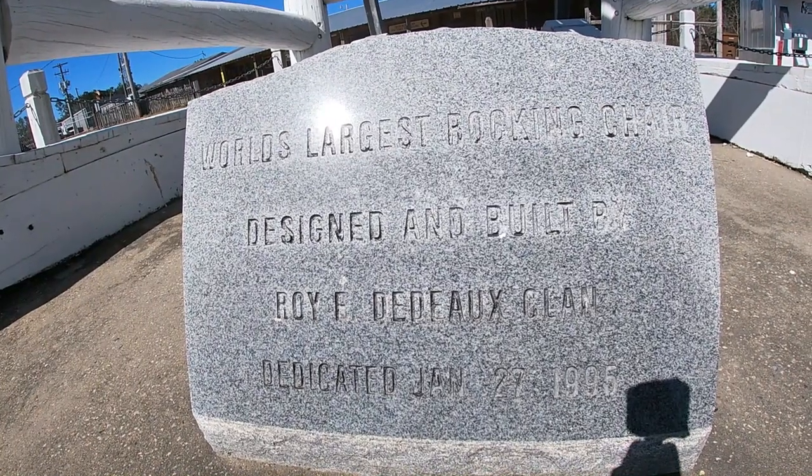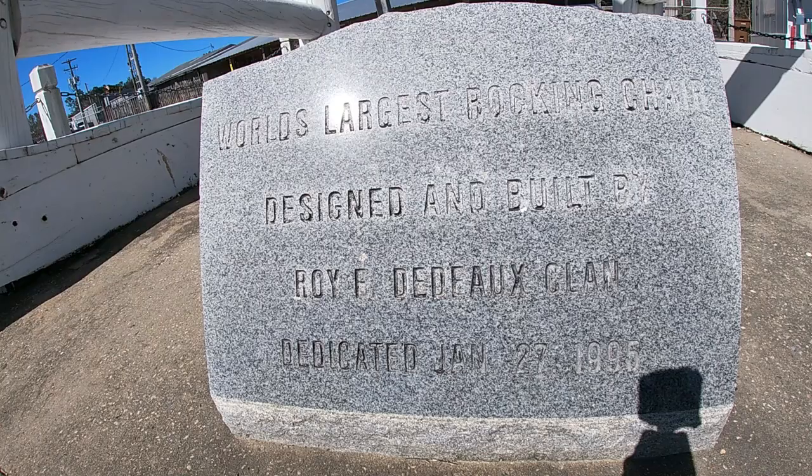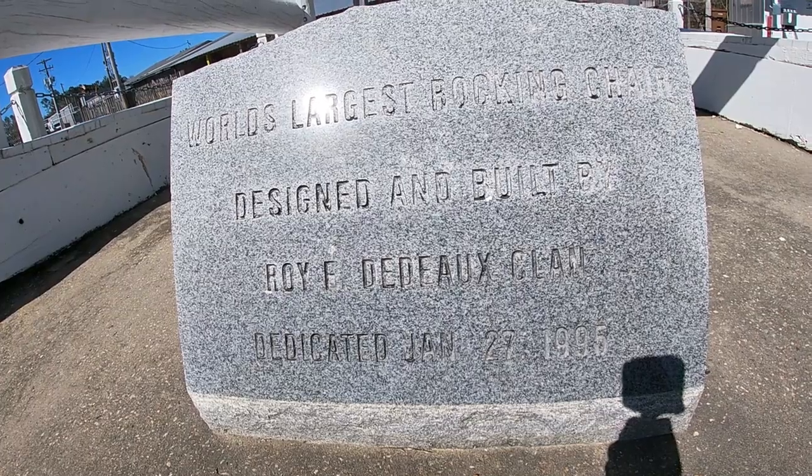World's largest rocking chair, designed and built by Roy F. Deluxe Clan, dedicated January 27, 1995.